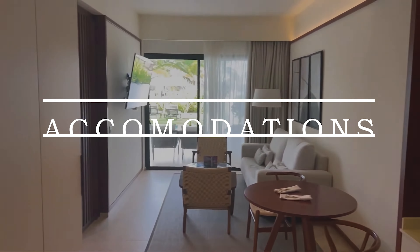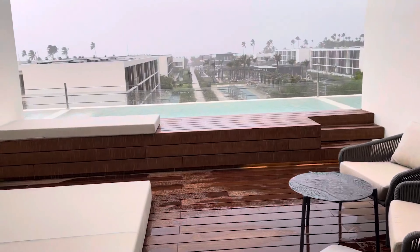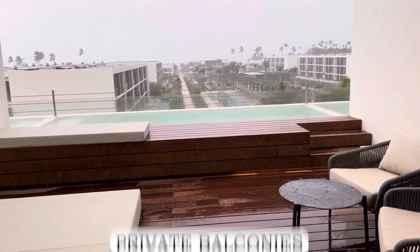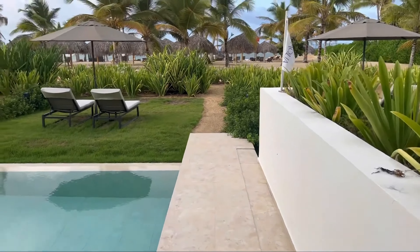We'll start off with the accommodation. Guests can indulge in spacious and meticulously designed rooms and suites, where comfort and serenity blend seamlessly. Many accommodations feature expansive private balconies, providing breathtaking views of the resort garden, pool, or the sea.